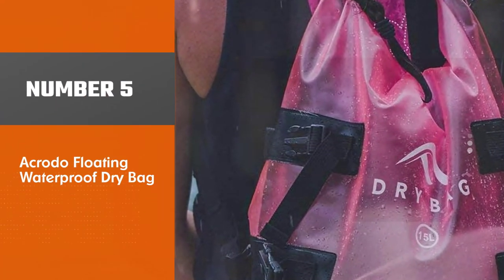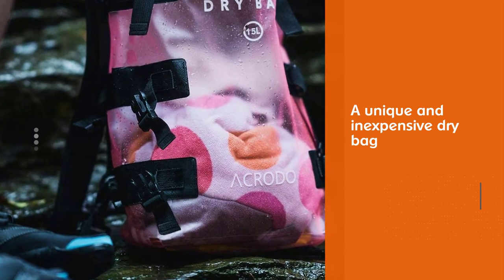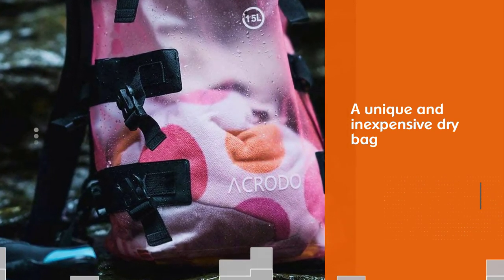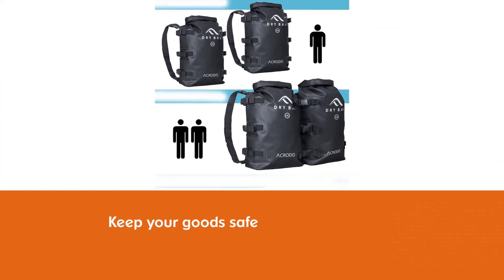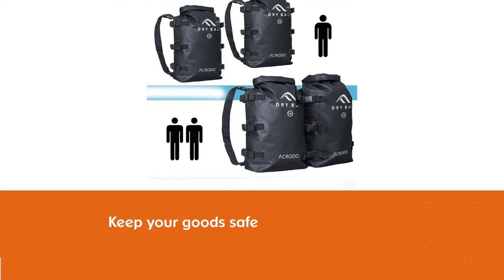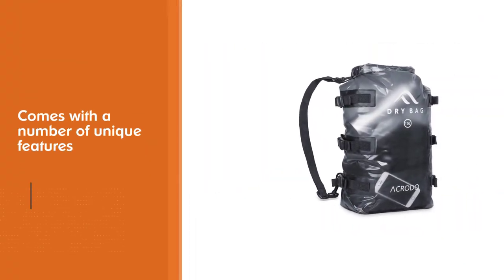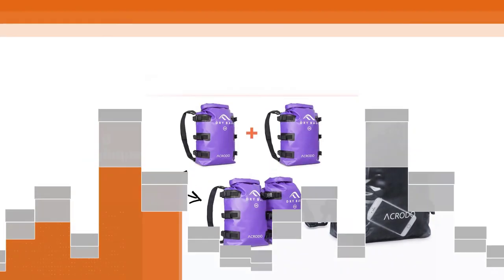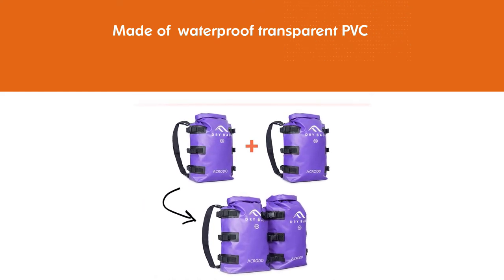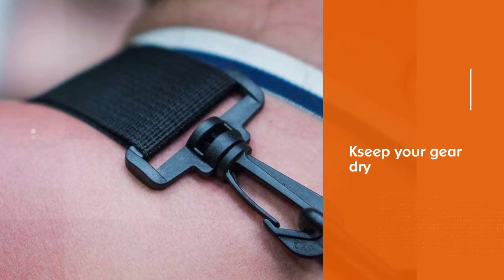Number 5: Acrodo Floating Waterproof Dry Bag. The Acrodo Waterproof Backpack is a unique and inexpensive dry bag that will keep your goods safe and sound on your next aquatic journey. It's styled like a traditional backpack and comes with a number of unique features. Made from a tough, rip-resistant, and waterproof transparent PVC, this Acrodo Dry Bag will keep your gear dry — and it floats on water too. The Acrodo unit features backpack-style padded comfort straps, making it easy to wear and allowing you to distribute the weight of your bag across your shoulders.